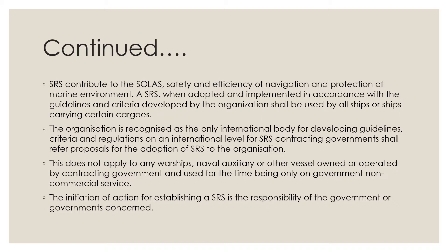The IMO develops criteria and regulations on an international level for SRS. Contracting governments shall refer proposals for the adoption of SRS to the organization. This does not apply to warships, naval auxiliaries, or other vessels owned or operated by contracting governments and used only on government non-commercial service. The initiation of action for establishing a SRS is the responsibility of the government or governments concerned.